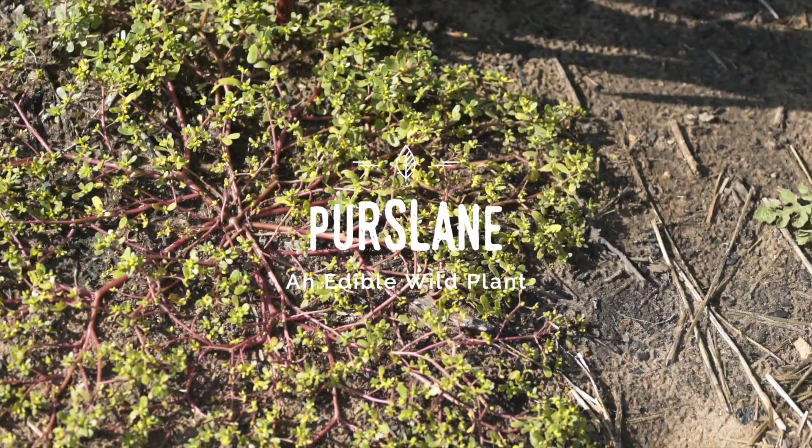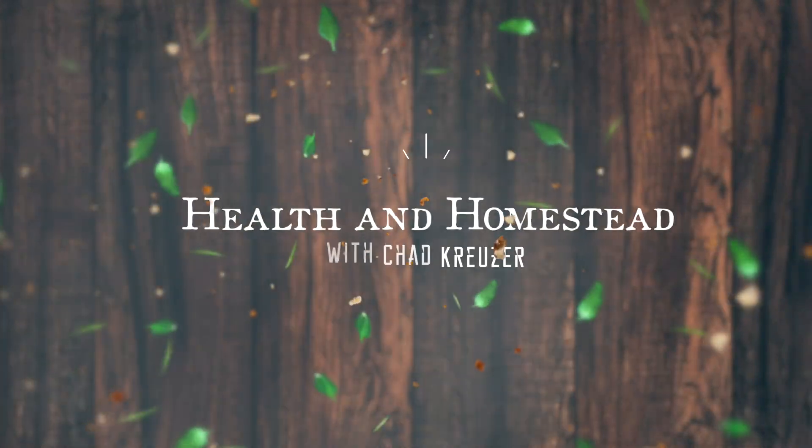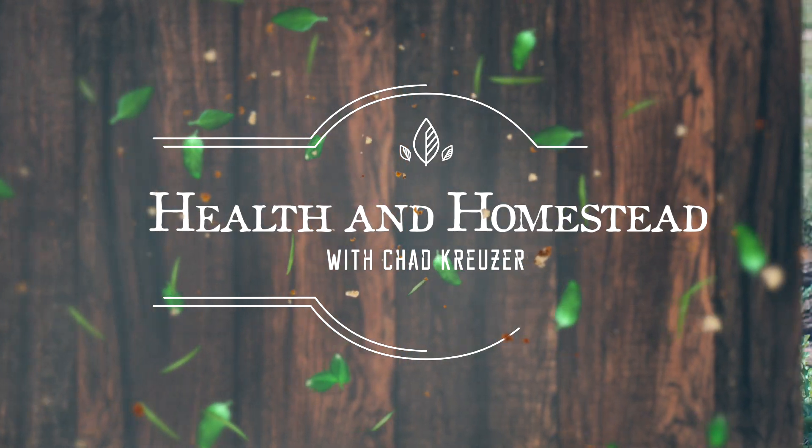Is this garden vegetable perfect for your salads, for your menstrual problems, and potentially even for asthma? Let's find out. Hey everybody, Chad Kruiser here with Health and Homestead. And this particular plant right here is commonly called purslane.